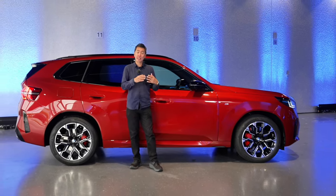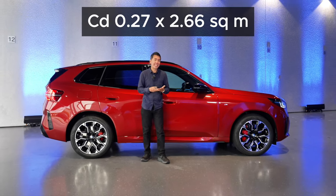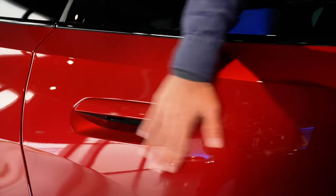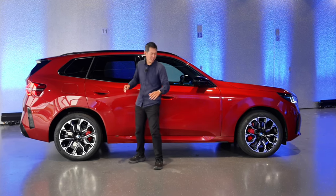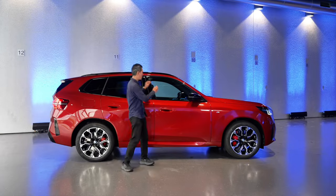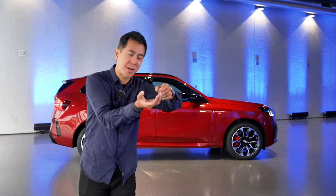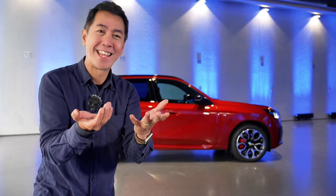Even though this car looks quite angular it's actually very slippery through the air - the aerodynamic drag coefficient is 0.27 Cd, which is very slippery, no doubt helped by things like flush door handles. It looks like an exercise in subtraction because they've taken out as many lines as they could. Even this wheel arch is formed by the door itself. Looking at the car, you could almost take a bar of soap and just carve it to get the new X3 - that's why it looks so clean.